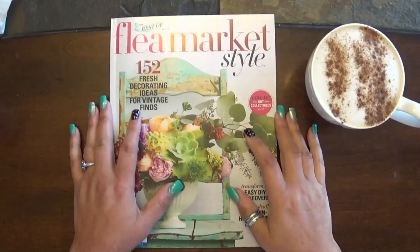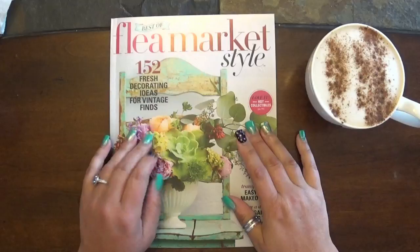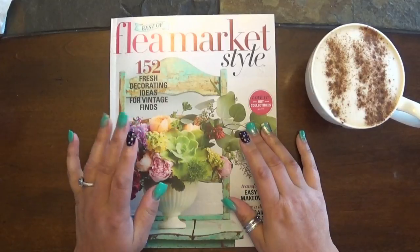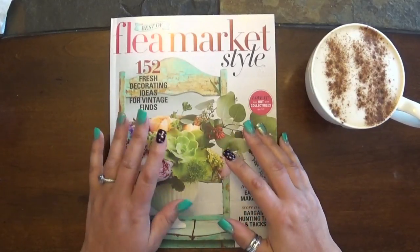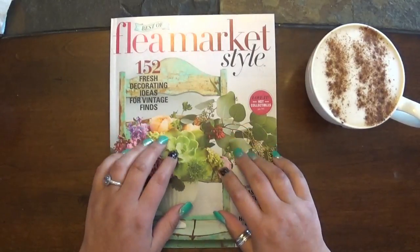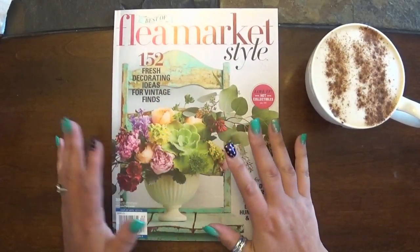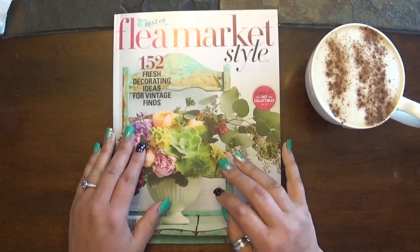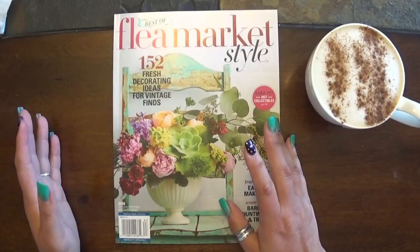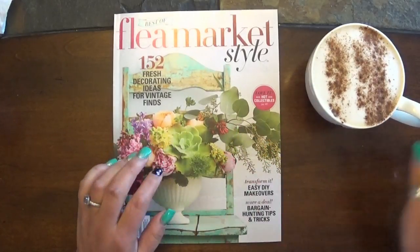Hello everyone! Abby here with Purple Cottage Crafts and I have another magazine flip-through video for you. I've done this once or twice before. The last time I remember doing it was when we first moved to Florida and my craft room wasn't unpacked yet, so I just grabbed a couple crafty magazines and flipped through the pages, sharing different ways I gather inspiration for projects.